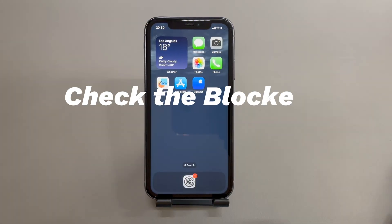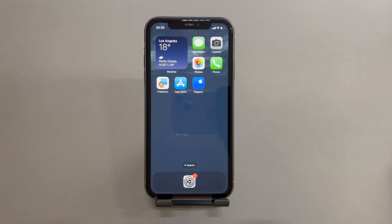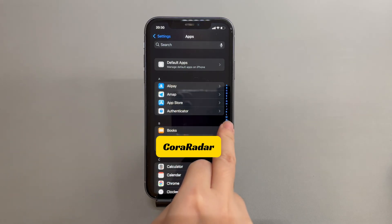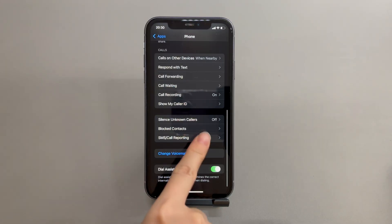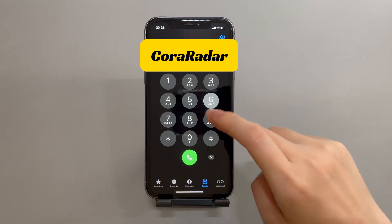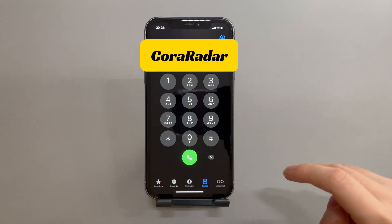Check the blocked contacts list. Do you know the phone number that you can't call? If you do, take a few seconds to check the blocked contacts list. Sometimes you might block a phone number by mistakenly tapping a setting, which will result in you not being able to make phone calls on iPhone but still being able to text. To do that, go to Settings, scroll down to tap Apps if needed, then select the Phone option. Next, find and tap Blocked Contacts. Scroll down to search for the phone number you can't get through. If it's there, tap Edit and tap the minus icon to remove the number from the blocked list. Then try to make a call again and see if you can call and text successfully.